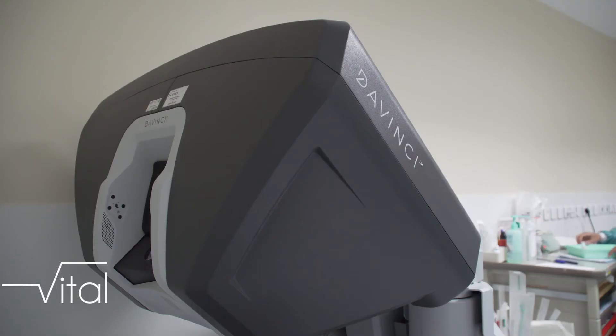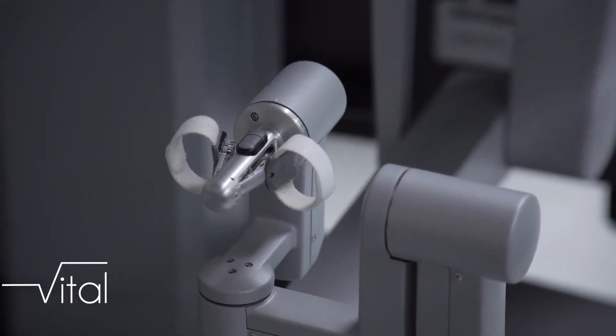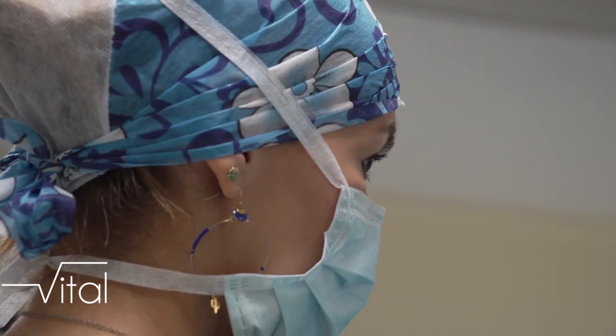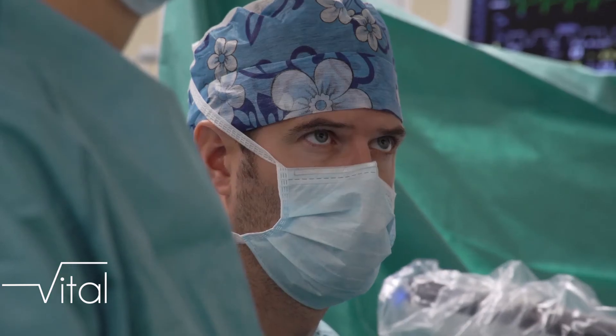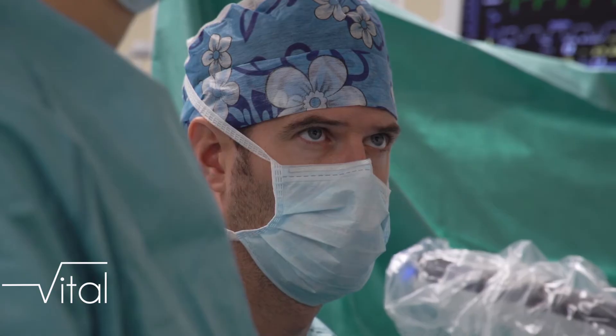Au niveau de l'organisation des soins, évidemment ça modifie un petit peu, car les interventions sont souvent un peu plus longues. Donc pour nous, ça nécessite des réorganisations, mais qui existent à chaque fois qu'on a quelque chose de nouveau dans une spécialité. Tous les jours, dans les hôpitaux, il y a des innovations qui modifient nos organisations. Et l'une des caractéristiques de l'hôpital et des gens qui travaillent à l'hôpital, c'est de s'adapter en permanence.